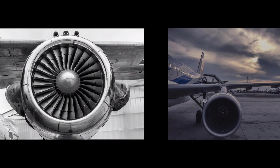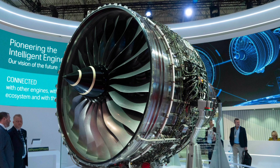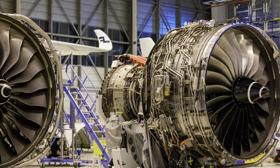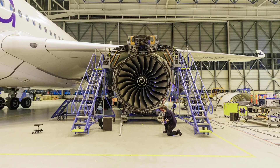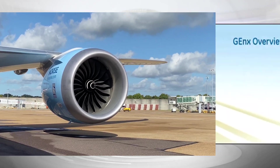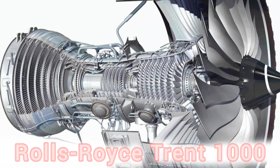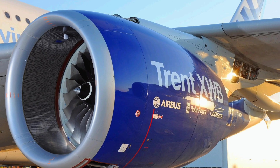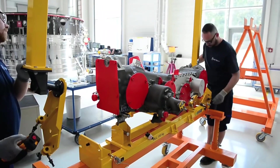The Boeing 787 Dreamliner and Airbus A350 XWB are equipped with advanced engines, each offering unique benefits in terms of power output, fuel efficiency, and reliability. The Dreamliner is powered by General Electric GEnx or Rolls-Royce Trent 1000 engines, known for their fuel efficiency and advanced technology. The GEnx engine utilizes innovative materials to improve fuel consumption and emissions, while the Trent 1000 offers excellent reliability and long-range capabilities. The Airbus A350 XWB features Rolls-Royce Trent XWB engines, designed specifically for the aircraft and known for their high-thrust capability and fuel efficiency.